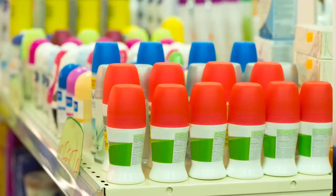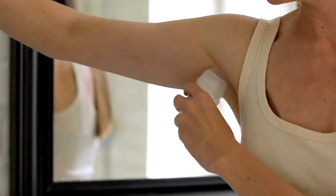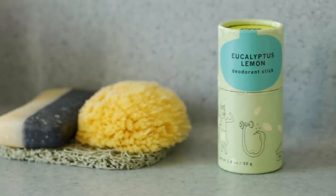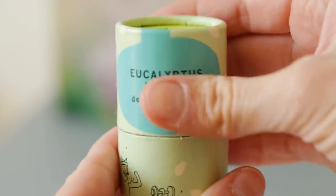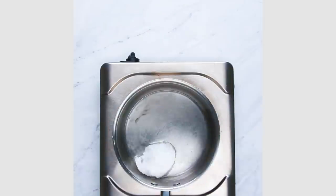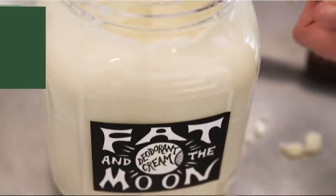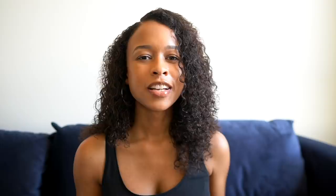My next tip is to use deodorant that's either refillable or comes in compostable packaging. A lot of deodorants come in a ton of plastic packaging and also use very harsh chemicals. I opt for deodorants packaged in paper that are non-toxic and don't use aluminum, because I have very sensitive skin. I want the packaging to be good for the environment, but I also want the ingredients to be good for me. There are also different DIYs you can do — deodorant is not a one-size-fits-all, so you have to try out what works for you.